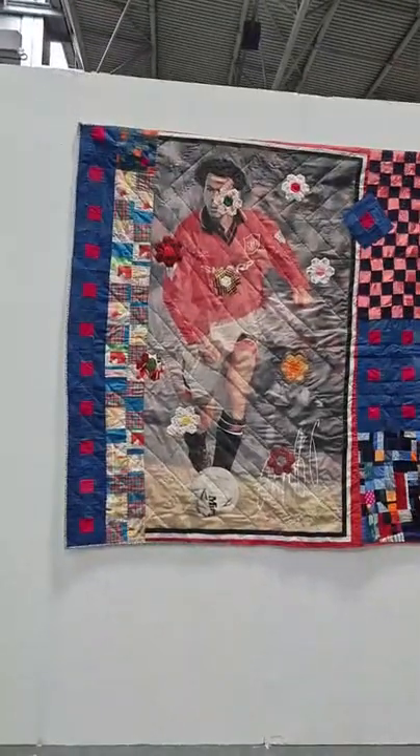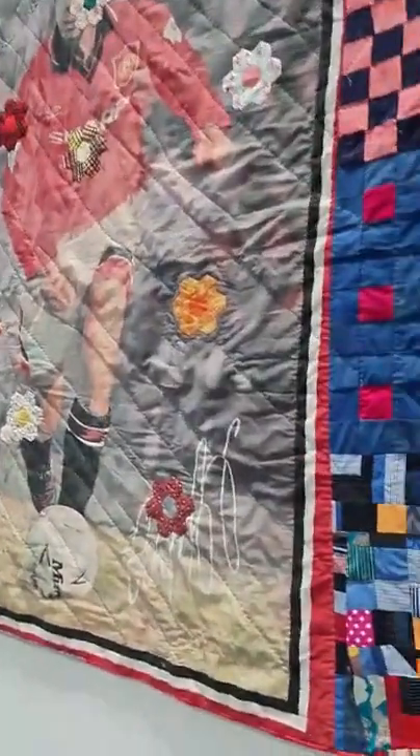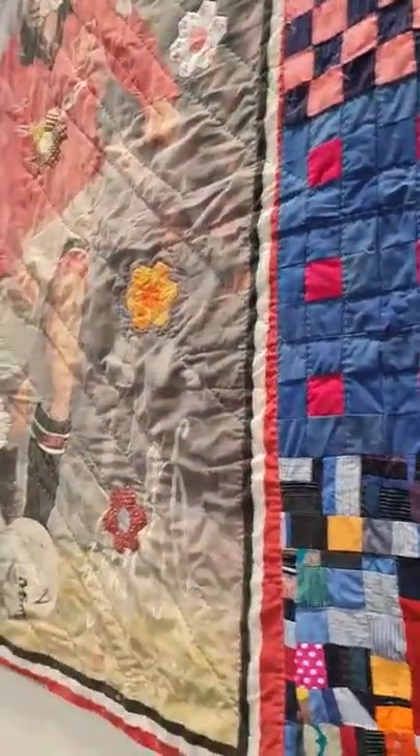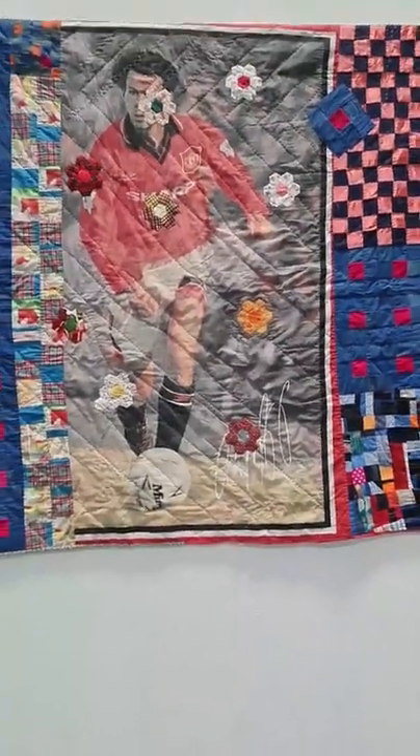Is that a very young Ryan Giggs playing for Man United? My daddy would have known. Oh, it is Giggsie — get me with my football knowledge. Not that I've watched football at all — my husband would be quite bright at that.